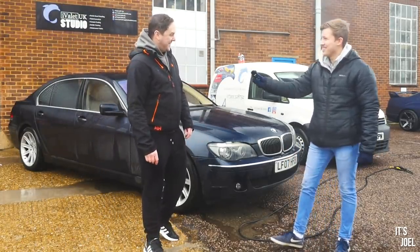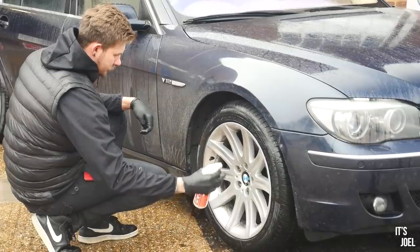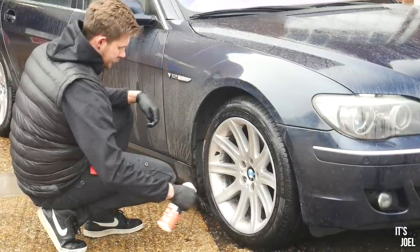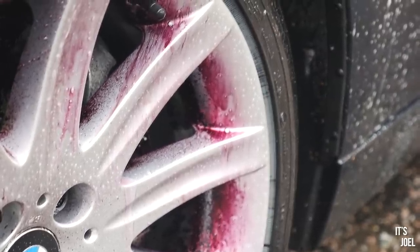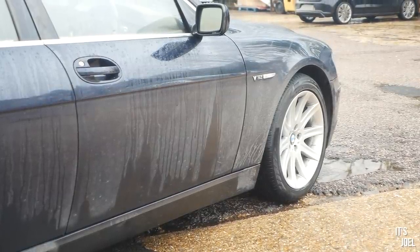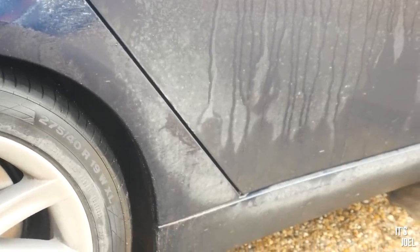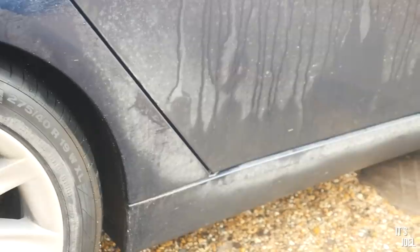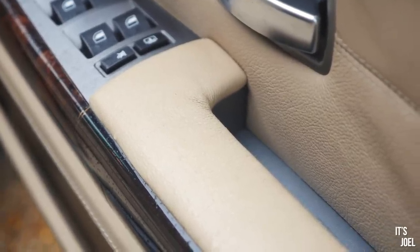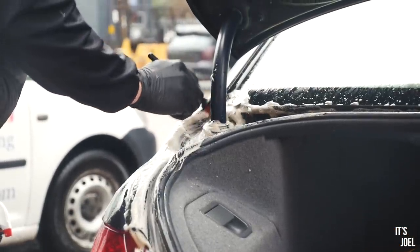Hey Rob. Morning Joel, how you doing? We are iValley UK, primarily based in the southeast into the Midlands, mobile valeting and detailing services. We're here today to take a look at your car specifically, to see if there's any areas that perhaps may have been missed in the past by specific car washes - maybe hand washes for example - and see if we can pick out and identify those areas where our extra little bit of attention to detail comes into play.